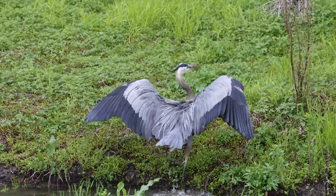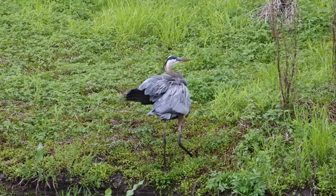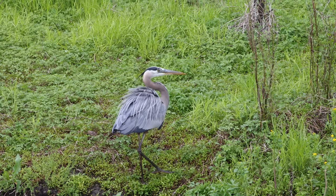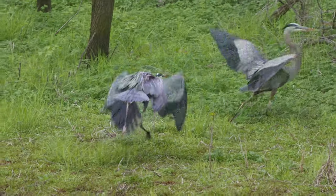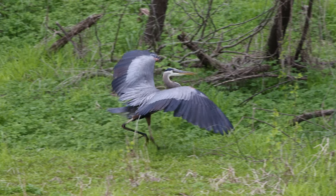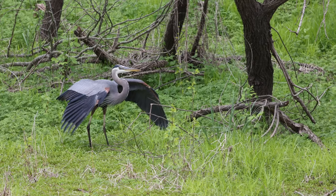It got me to thinking: what kind of damage can a great blue heron do with that bill that spears fish like gar and carp, with their hard, scaly exteriors? And the herons squabble for the best places along the creek.